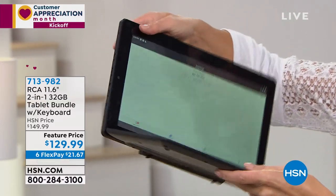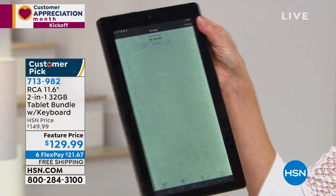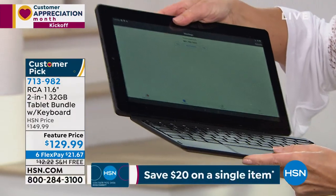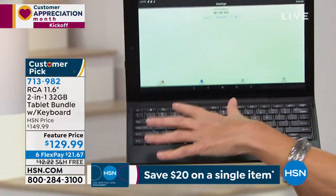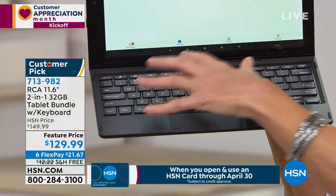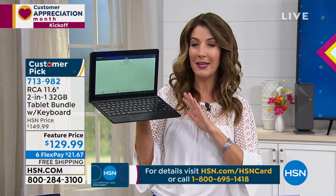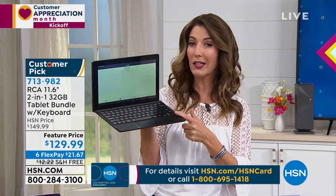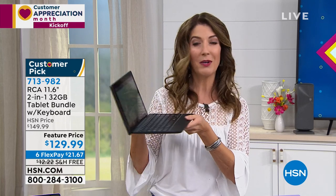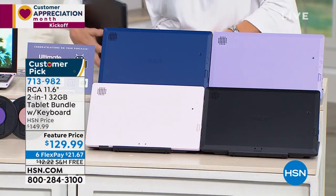It is a true tablet — if you want to watch movies or TV shows, you can. But with the MagnaLink, it easily attaches onto the back and you get a real keyboard, not something flimsy. It's a true clickety-clack full-size keyboard with a touchscreen. It's going to run the number one operating system — Android — with a quad-core processor. Let's go through colors first, then Aaron can give you the full scoop.